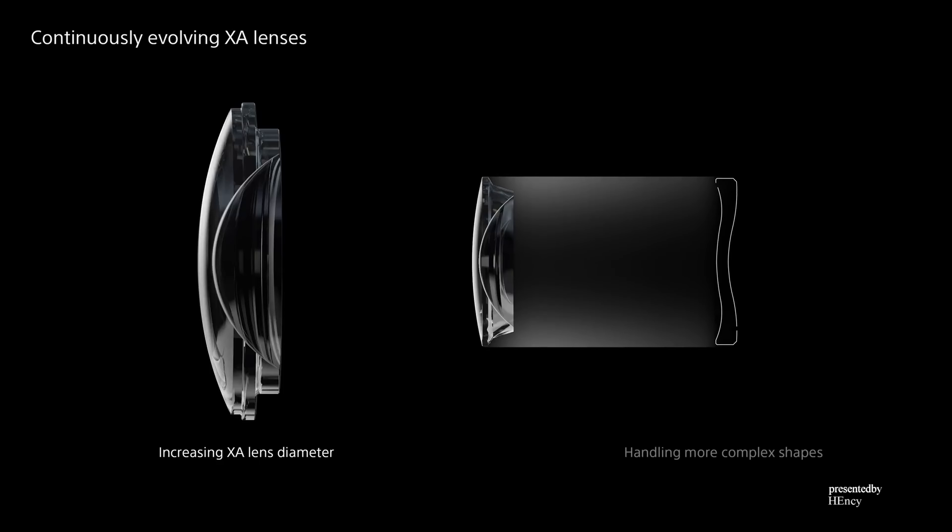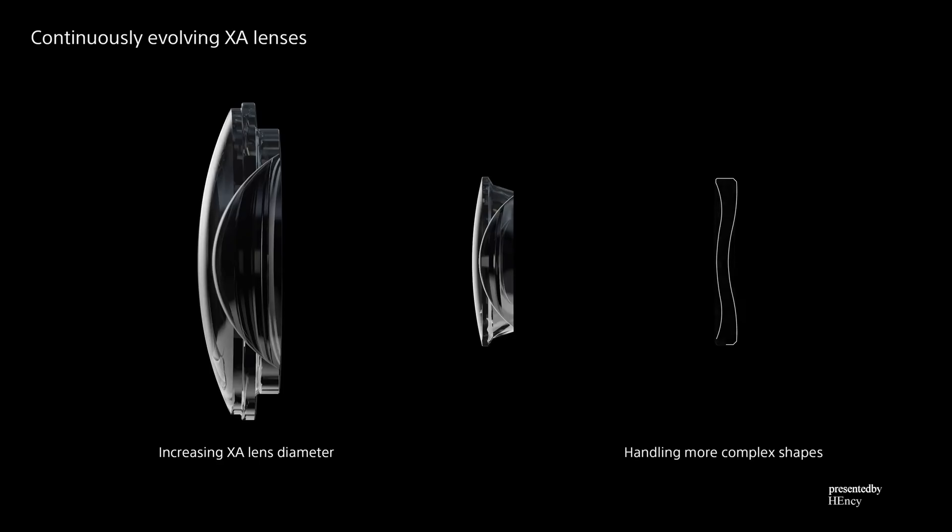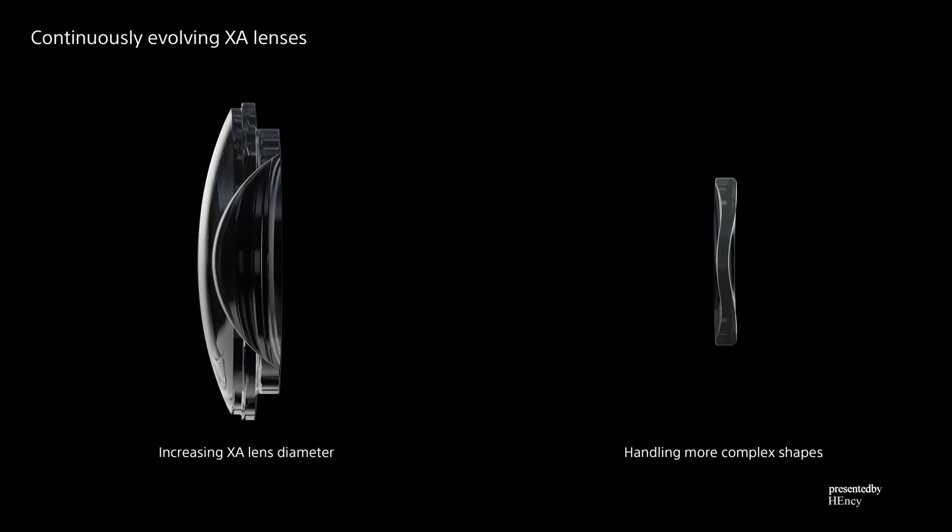Increasing the lens diameter while maintaining 0.01 micron level accuracy right across the surface is extremely difficult, but it has been achieved through Sony's unique manufacturing technology, now adopted for many large applications. XA lenses with more complex aspherical shapes are being developed for even higher image quality. With the development of these XA lenses, G-Master image quality continues to evolve even further.